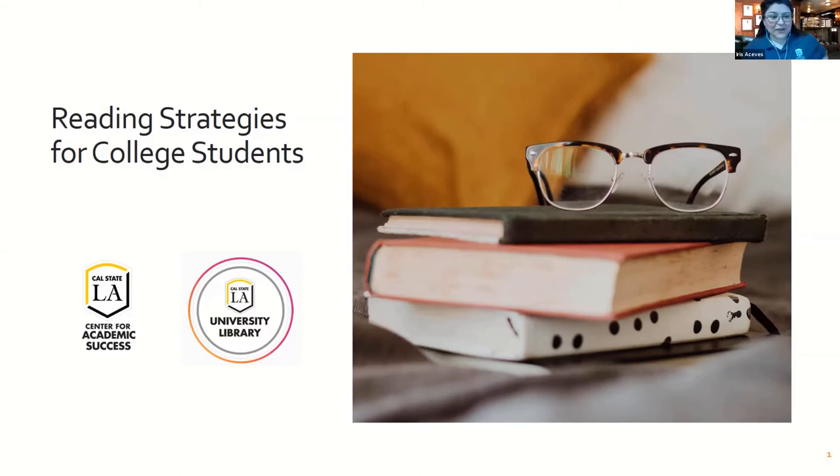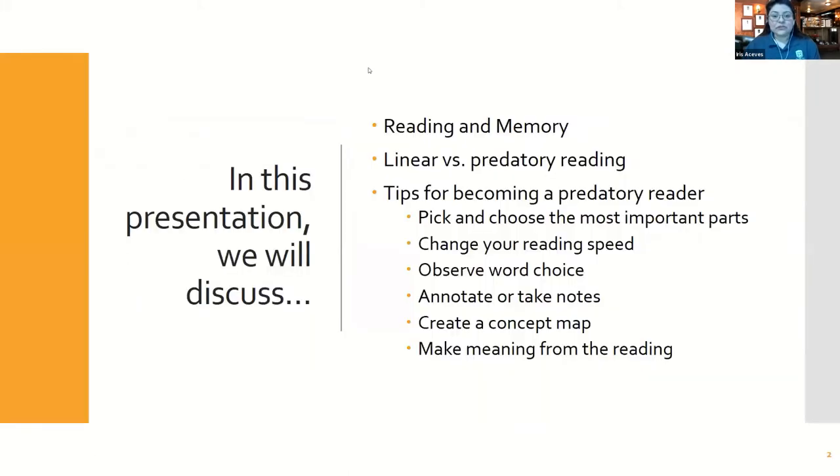Thank you for coming to Reading Strategies for College Students. Here is our agenda: we're going to have a slide on reading and memory, talk about linear reading versus predatory reading, work together to come up with the definition of predatory reading, and then give you six actionable tips for becoming a predatory reader that you can take with you as the presentation is conducted.